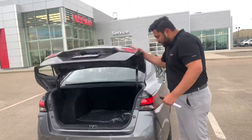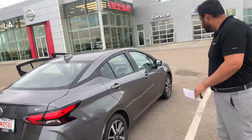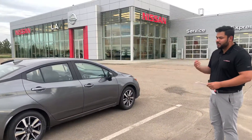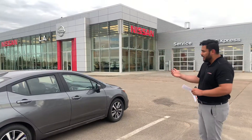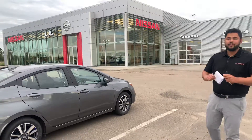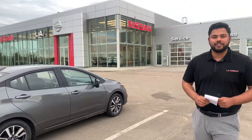Coming around the side here — this side is in absolutely amazing condition. It'll be a great commuter car with very low cost of ownership down the road. If you need parts or anything like that, Versas in general are very cheap compared to the market. Let me know what you think of this video, and if you have any other questions please don't hesitate to reach out. Thanks!